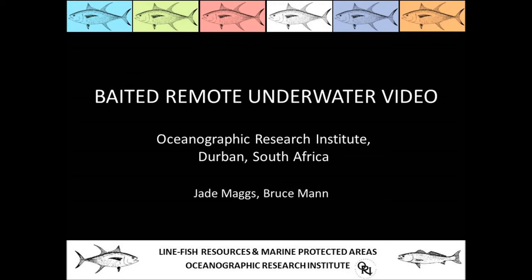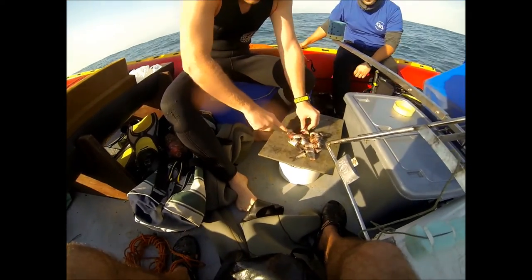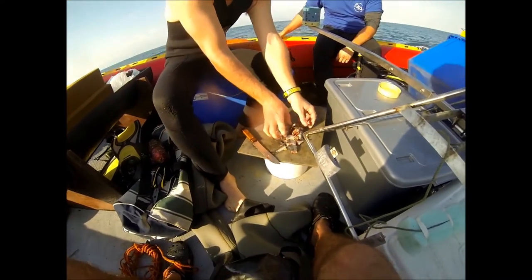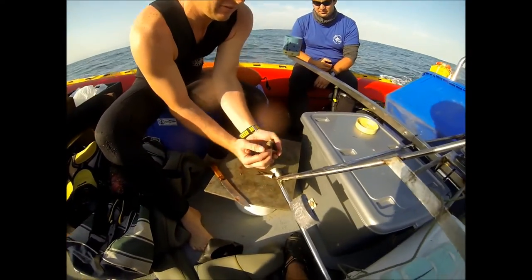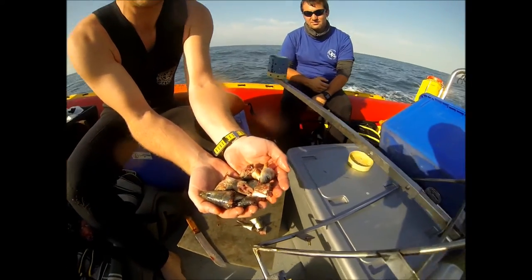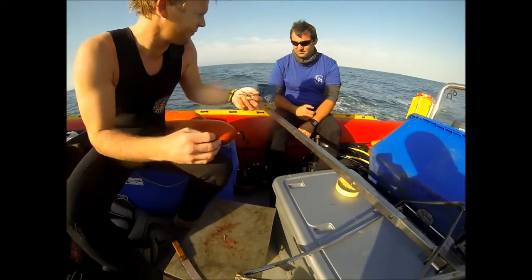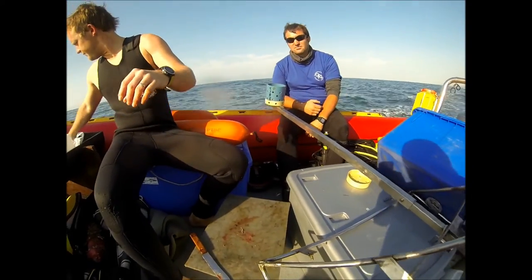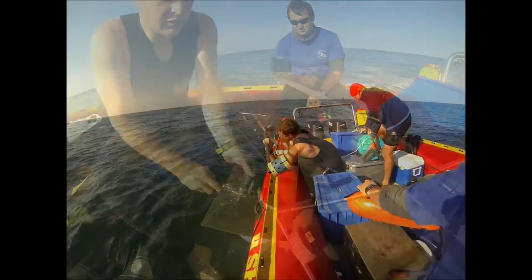Scientists at the Oceanographic Research Institute in Durban are developing a baited remote underwater video system, or BRUV, to monitor important fish resources along the east coast of South Africa. The blue bait canister you see in the picture is mounted exactly one meter in front of a GoPro video camera. Each time the video system is deployed, this bait canister is filled with about 1 kg of mashed sardine, which slowly seeps out through small holes.